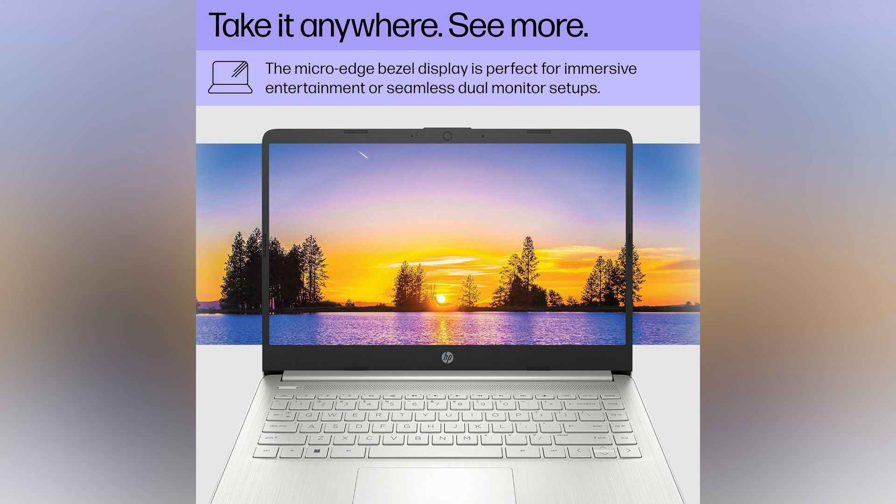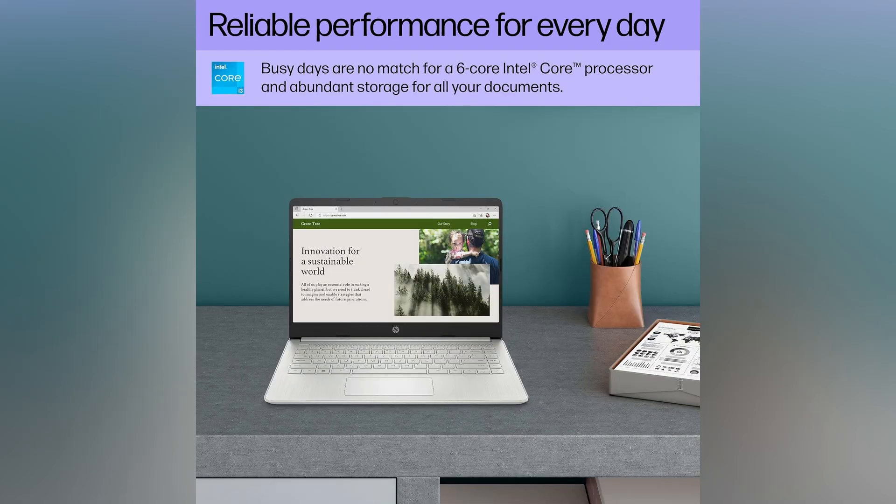Dive into your favorite movies like never before — it's pure entertainment magic. Sustainability meets creativity in your very own workspace. Embrace innovation and progress while doing your part for the planet, all from the comfort of your HP laptop.